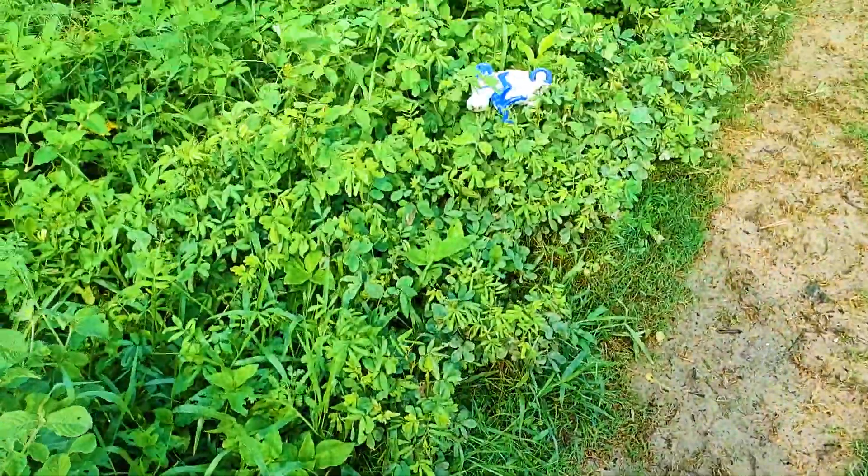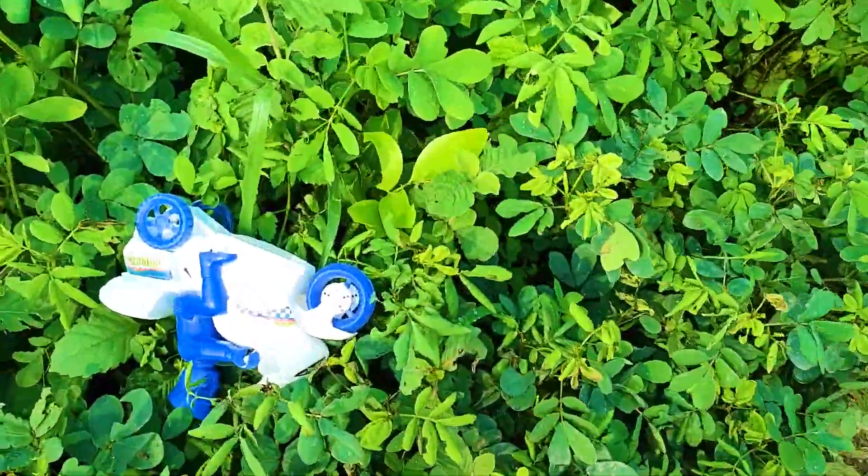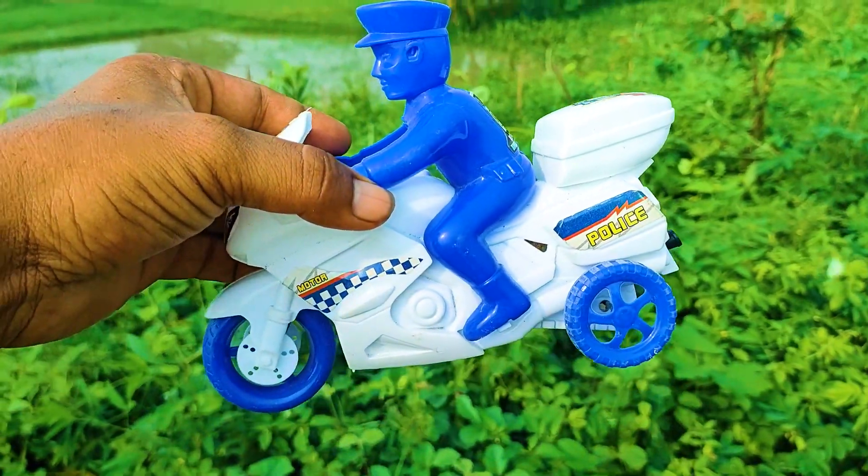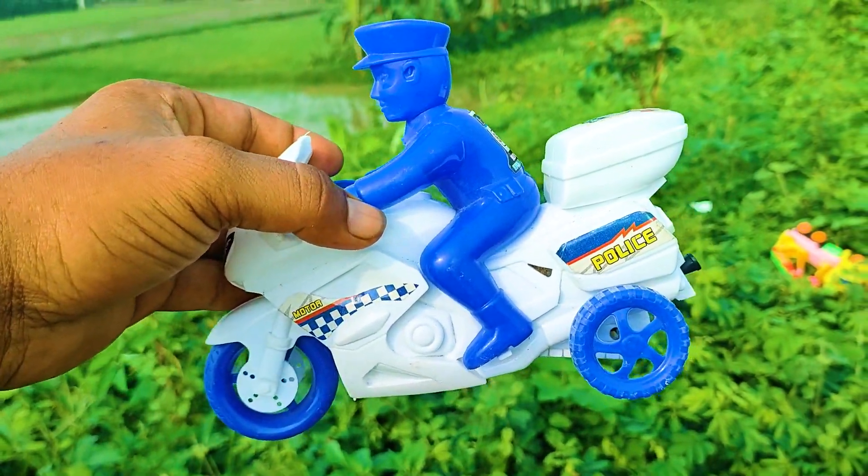Next one is here — a police bike with a police figure. This is a blue and white color combination.